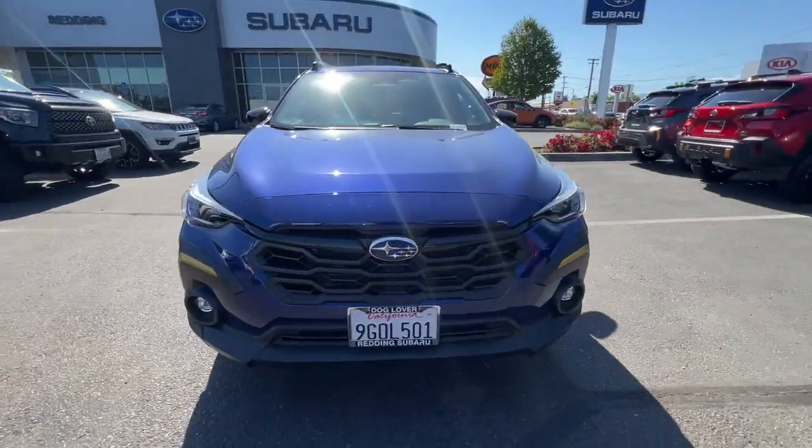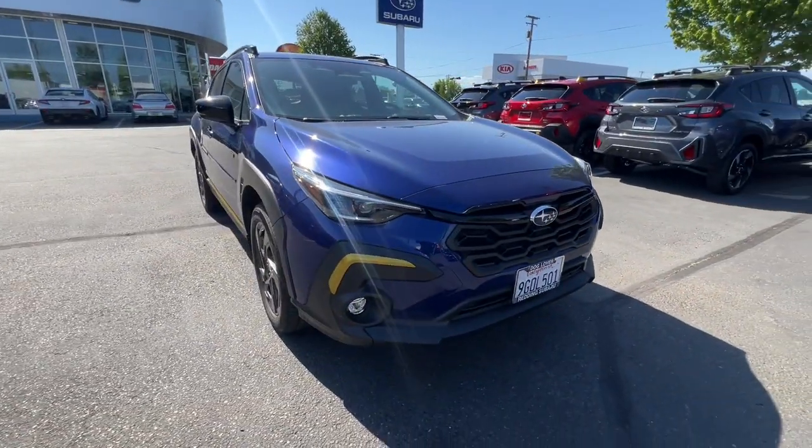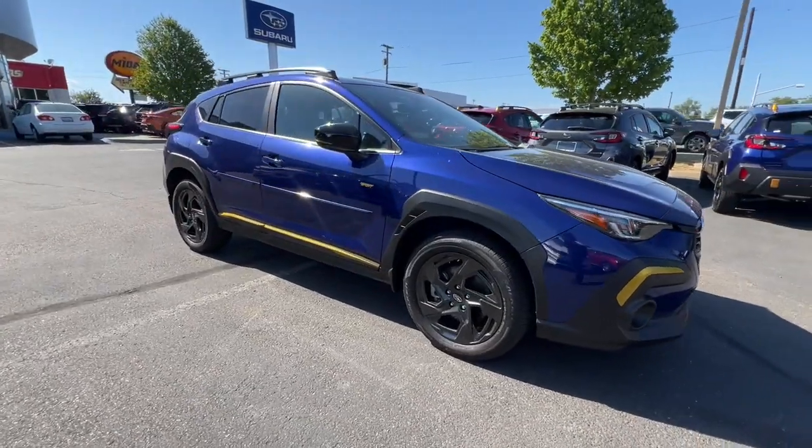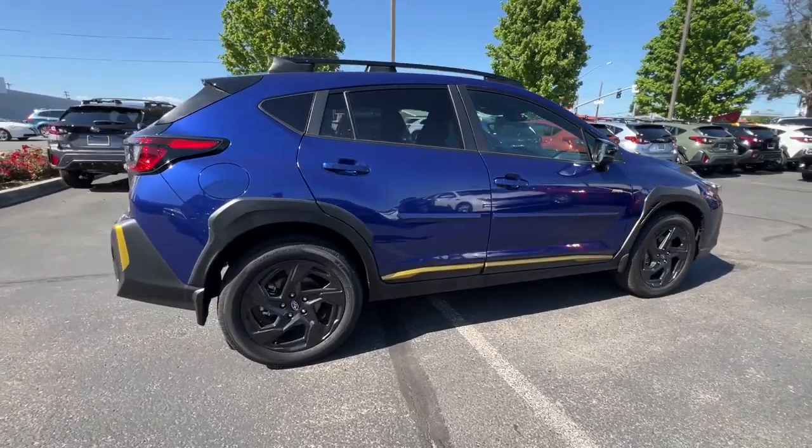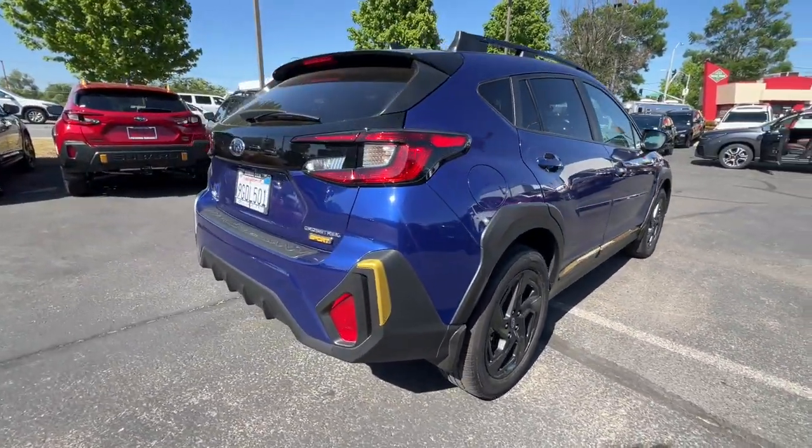Can you see yourself in the 2024 Subaru Crosstrek? This vehicle is an outstanding buy with fewer than 10,000 miles on the odometer. Make every project a breeze in this versatile Crosstrek.